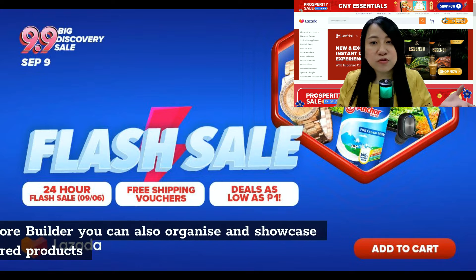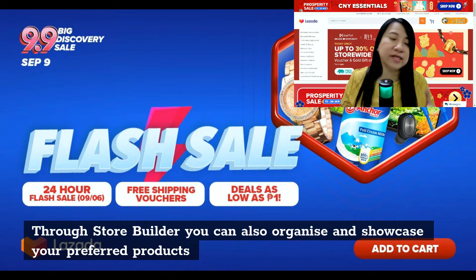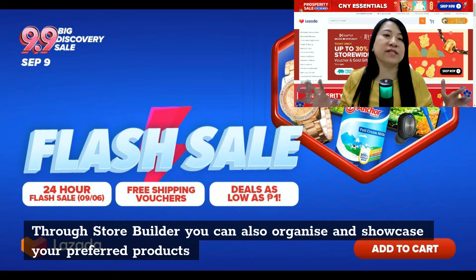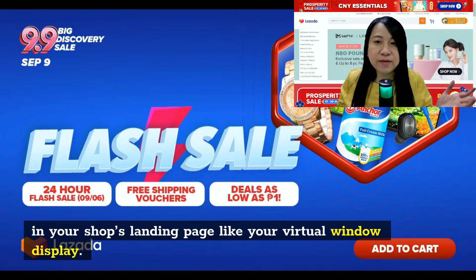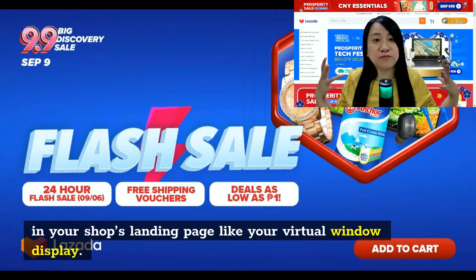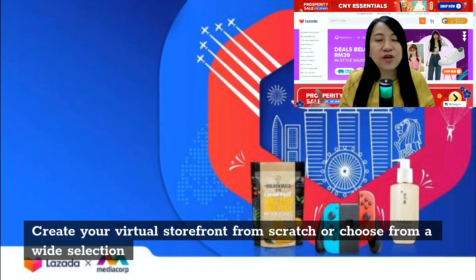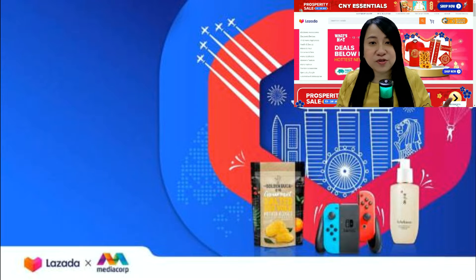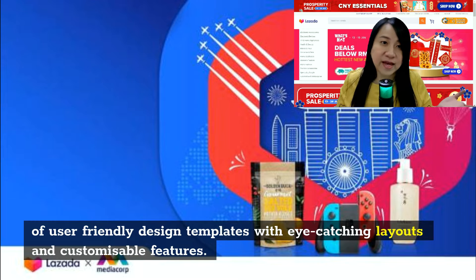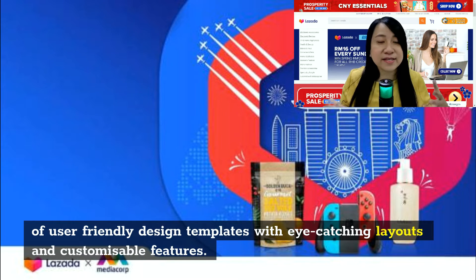Through store builder, you can actually organize and showcase the products that you want to show to your customers for that particular week. Your shop's landing page works like a virtual window display. You can create your virtual storefront from scratch or choose from a wide selection of design-friendly templates with eye-catching layouts that Lazada provides, and all features are fully customizable.